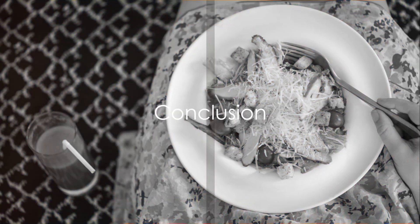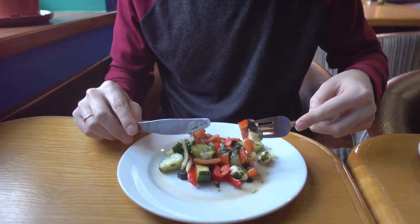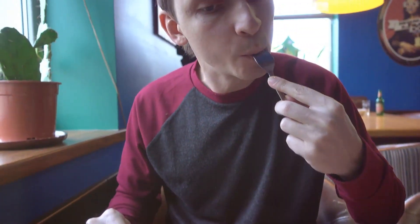Congratulations to those who got it right. And if you didn't, don't worry — there's always next time. Remember, the more you know about what you're eating, the healthier you can be.